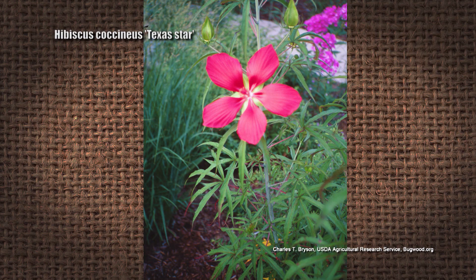One that I really like that is really hardy in this neck of the woods is the Texas star hibiscus — Hibiscus coccineus. It's really hardy, and it's got leaves that look like Japanese maple leaves, and it has these big, gorgeous, solid red blooms.